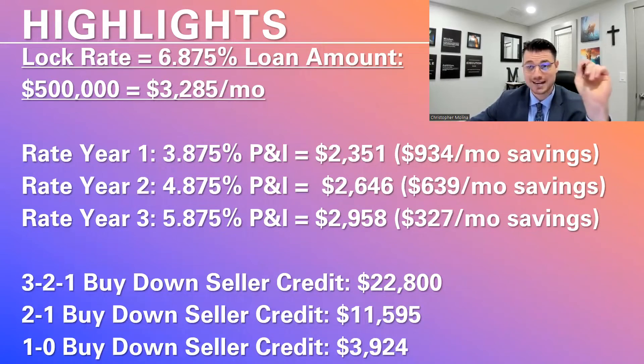With the 3-2-1 buy-down option, on year one your interest rate is going to be 3% lower — so you're going to have a 3.875% rate and your principal and interest is going to be $2,351. Ladies and gentlemen, that is $934 a month in savings.